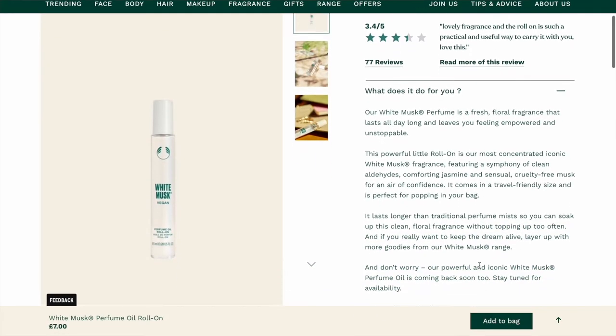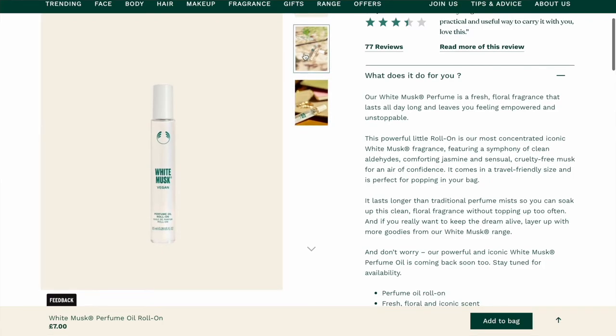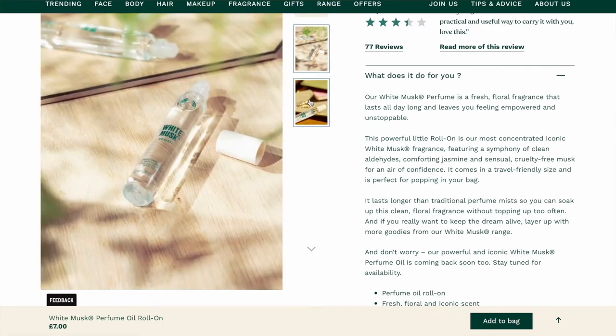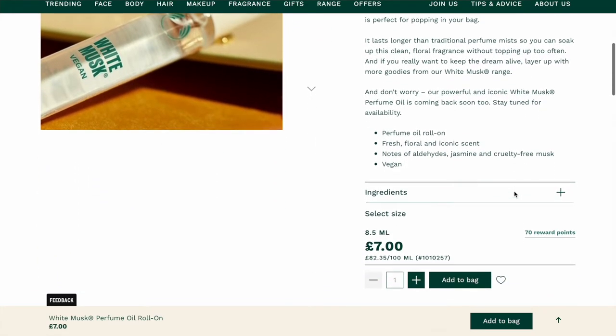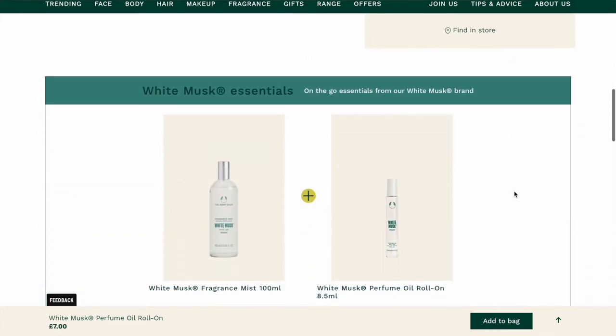Here's the White Musk Perfume Roll-On Oil — this is £7 for 8.5ml. This is something I would consider getting because I actually really like roll-on perfumes; they're quick and easy to use, you won't spill them, and they're quite travel-friendly — you can just throw one in your handbag. So that's something I might give a go.